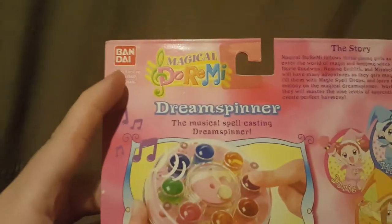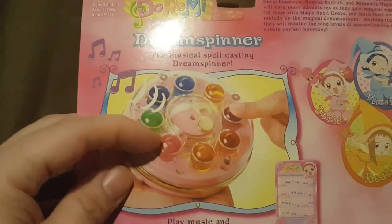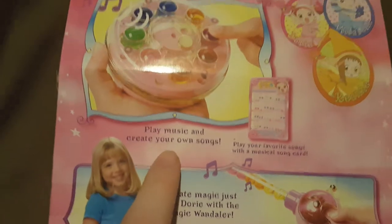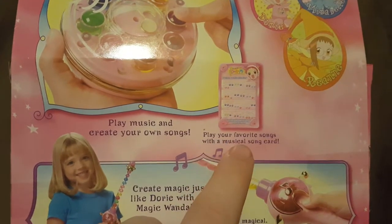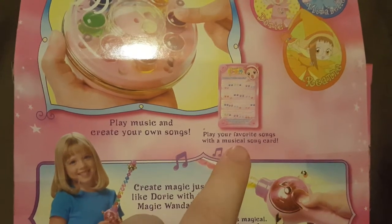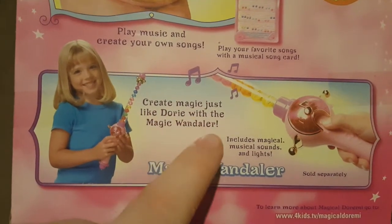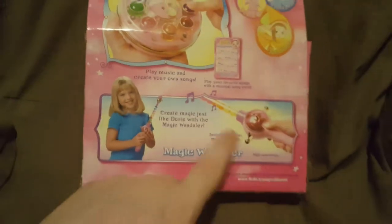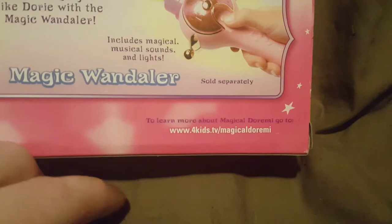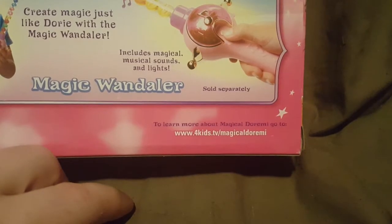We have the Bandai logo, ages 4 and up, Magical Doremi - 'The Dream Spinner, a magical spell-casting dream spinner.' It says 'Play music and create your own songs,' and 'Play your favorite songs with a magical song card.' Down here you can see she's holding the magical wand - 'Create magic just like Dory with the magic wandler.' It includes magical musical sounds and lights. The Magic Wandler was sold separately - I've already made a video about those on my channel. It also lists the website: www.4kids.tv/magicaldoremi.